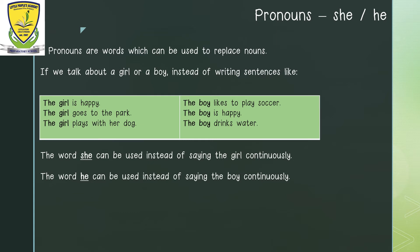The boy is happy. The boy drinks water. What do you notice about this set of sentences? It has the words 'the boy' in all of them. The word 'she' can be used instead of saying 'the girl' continuously, and the word 'he' can be used instead of saying 'the boy' continuously. So let us try reading the following sentences by using pronouns.